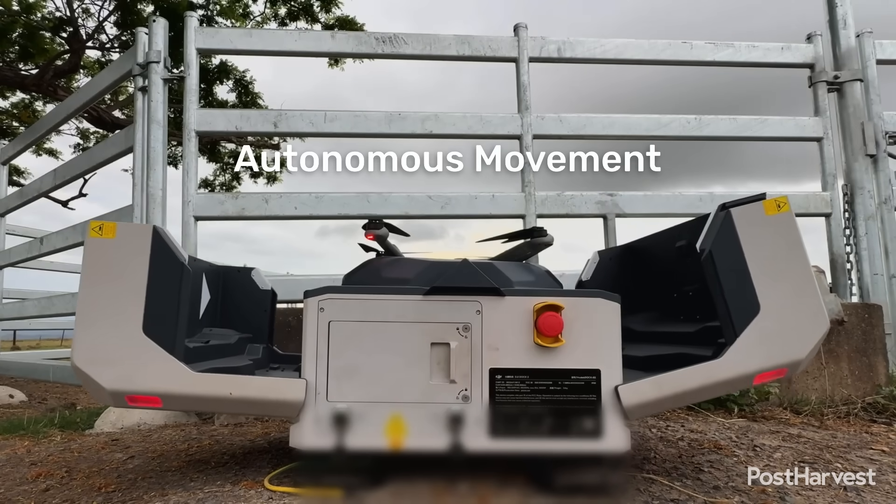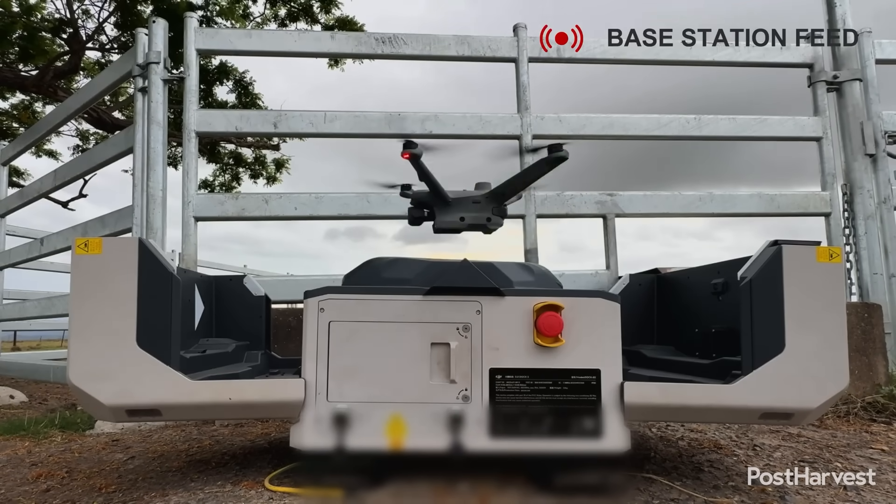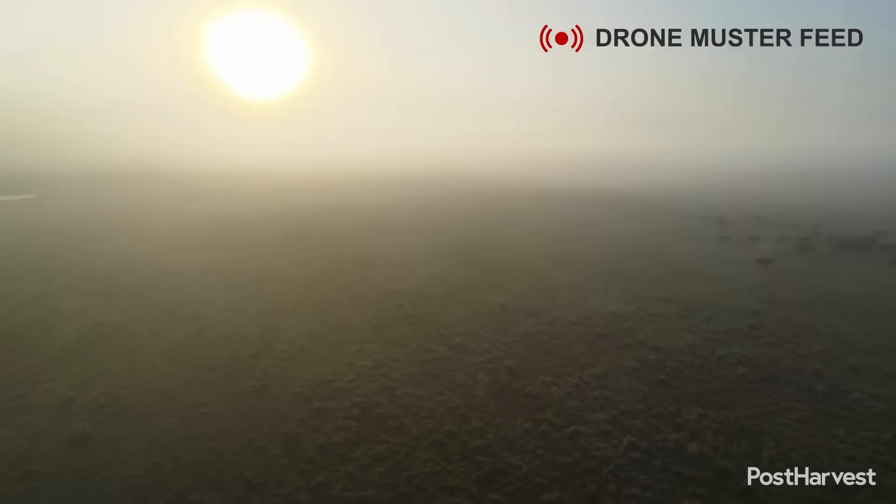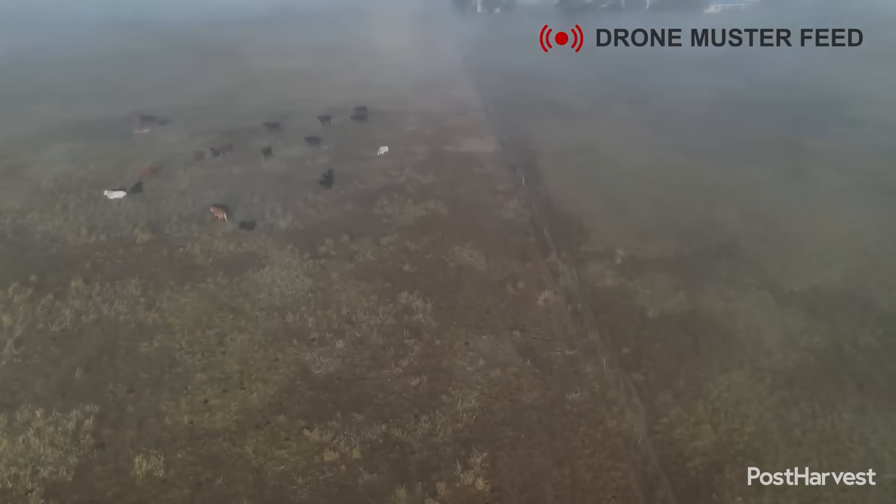Autonomous movement: the GrazeMate system then manages the flight, guiding the drone to the correct paddock to begin the movement sequence. The drone operates autonomously, following set parameters tuned for stock movement.